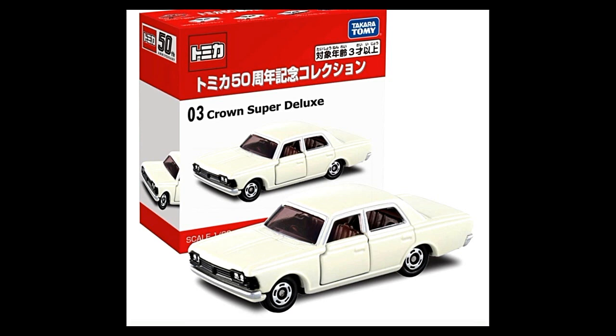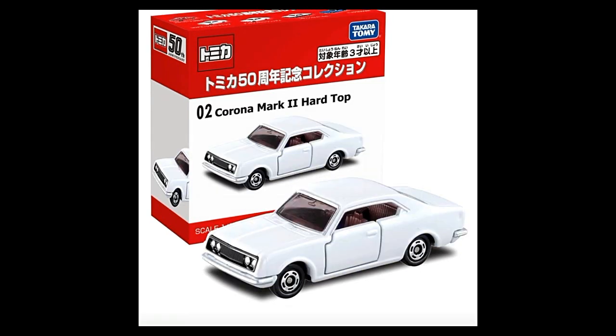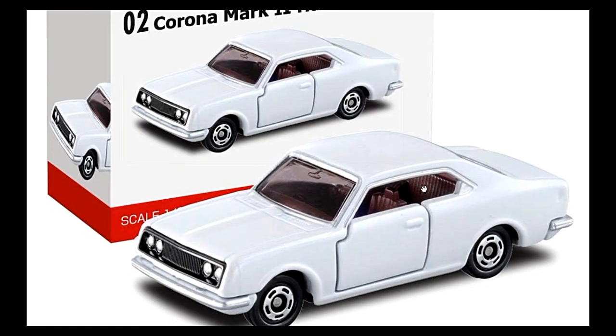I don't know why, but I got some criticism against Tomica — their recent mainline cars don't have opening features. In the past, just a couple of years ago, a lot of their mainlines had opening features, but now it's gone. We saw this with the CRV, then the BMW i8, Mazda, Toyota Supra — no opening parts for any of those cars.